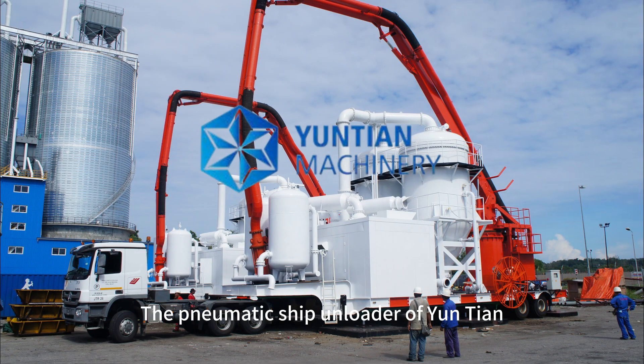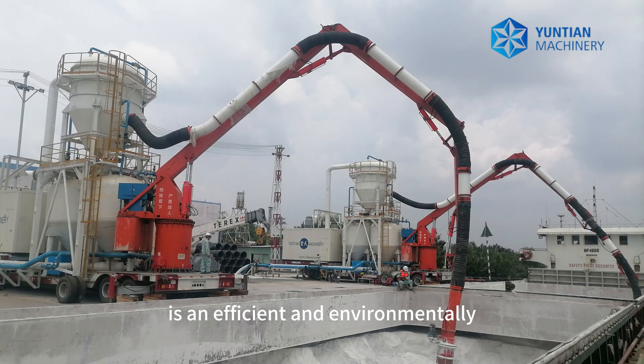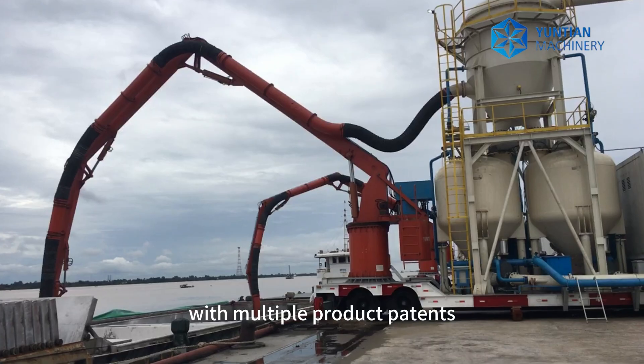The pneumatic ship unloader of Yantian is an efficient and environmentally friendly unloading equipment with multiple product patterns.